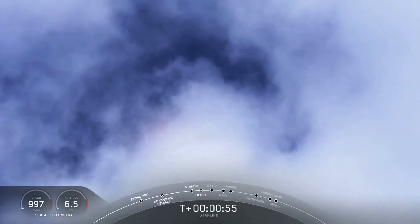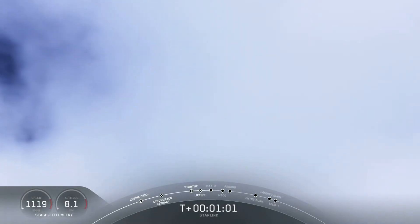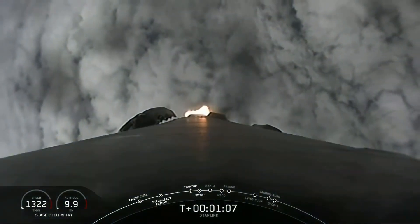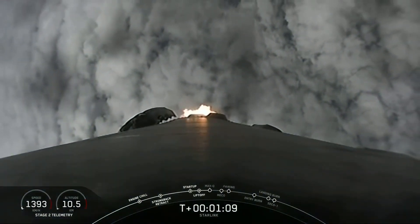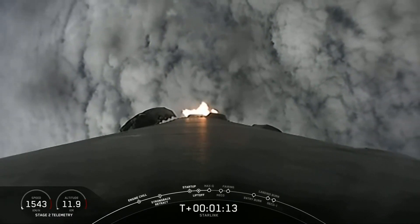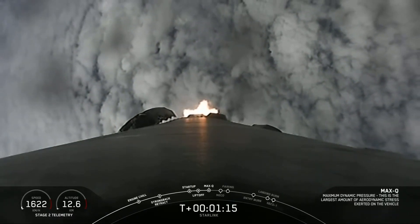We just throttled down the engines in preparation for MAX-Q, which stands for Maximum Aerodynamic Pressure. This is the largest structural load that the vehicle will see throughout ascent. It should be coming up on MAX-Q in a few seconds here. MAX-Q. And there's that callout that we just passed through MAX-Q.